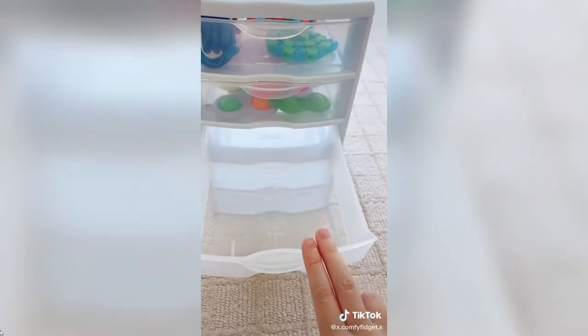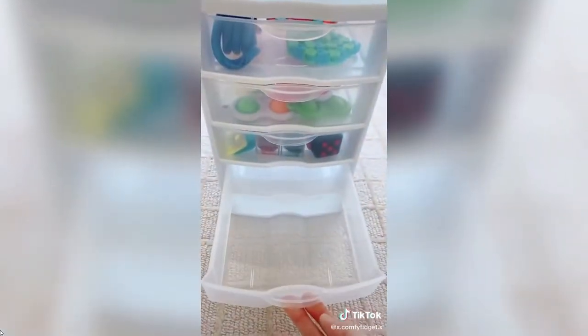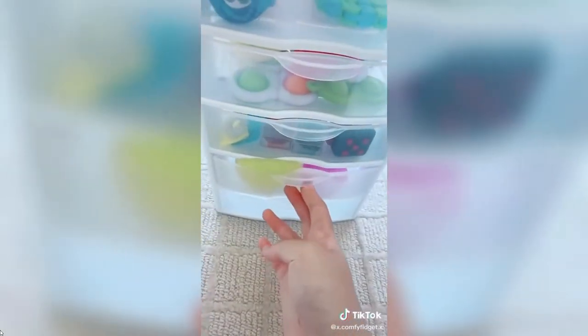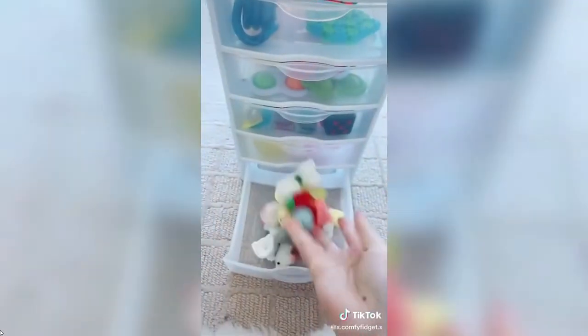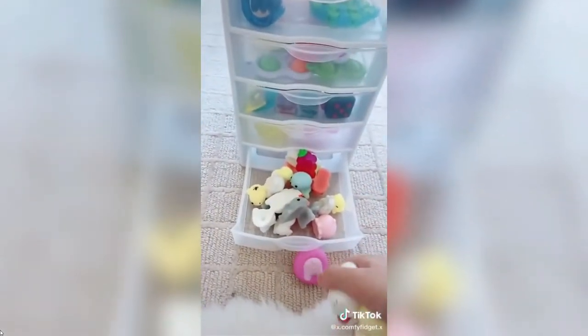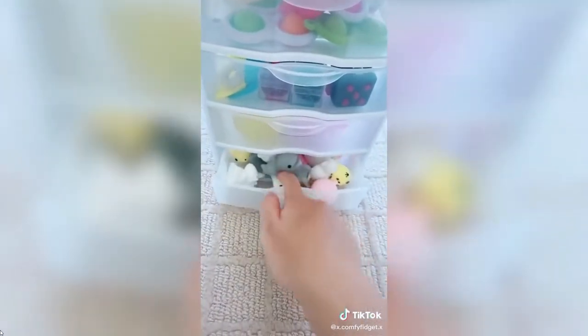This row will have random stuff — for example marble mesh, peas and pod. This row is done. This row I'm going to put stress balls — they surprisingly fit! The last row is going to be emojis. This is not a mochi but I'm just going to chuck it in there. Okay bye guys!